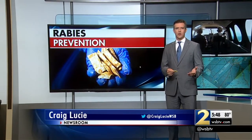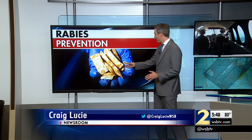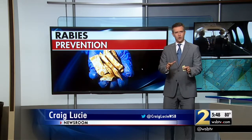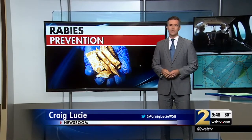They set up a command post at the Dalton Airport with five planes involved, and they're dropping baits right here — they're about the size of a honey packet, and they're dropping them from the air. We were inside the command post as they tracked those bait drops, and we have video from inside their planes to show you how this operation will keep you and your pets safe.